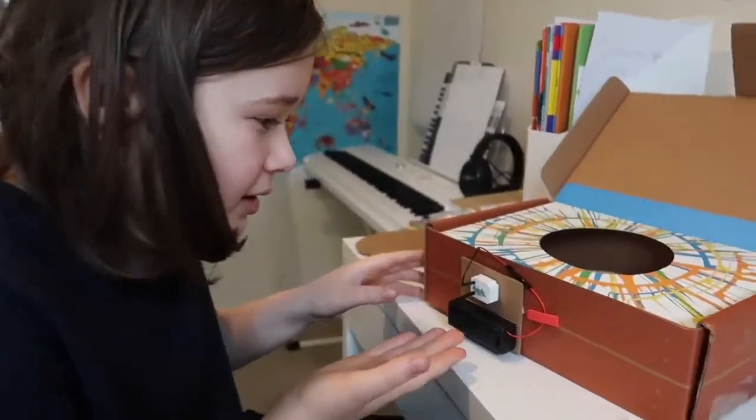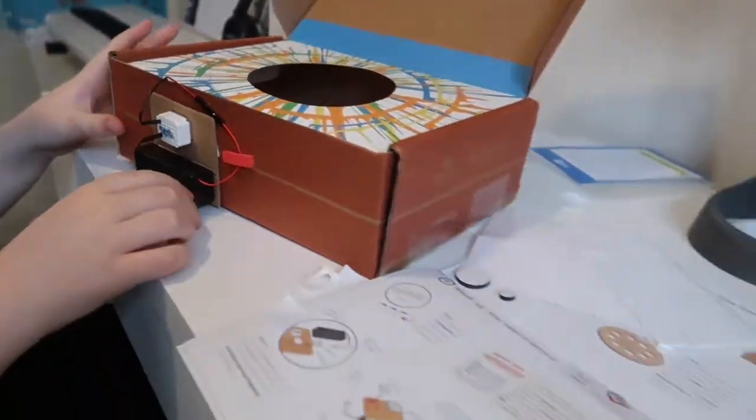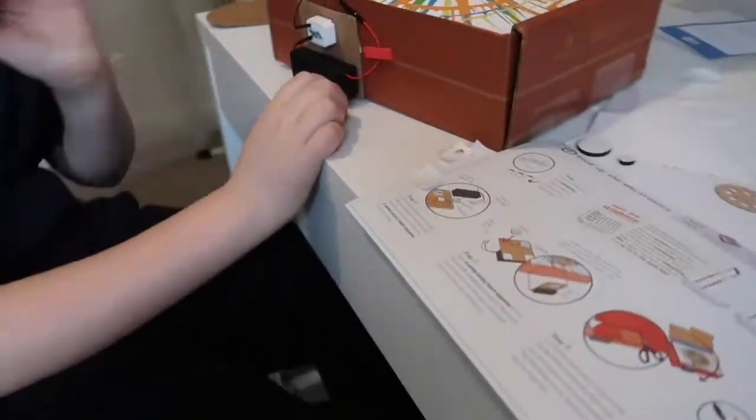Gabriel's done all the instructions. This is his finished product and he's about to turn it on — it says 'flip the switch on the battery pack.'